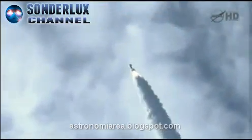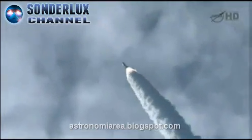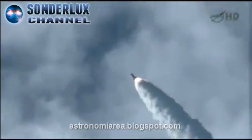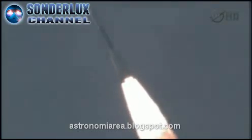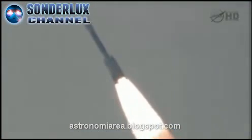29 seconds. Mark, 29 seconds — Mach 1. Vehicle now going transonic. 35 seconds in. 38 seconds in. Max-Q. Maximum dynamic pressure.